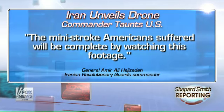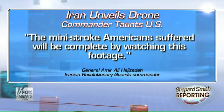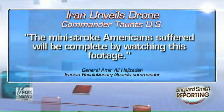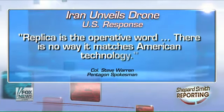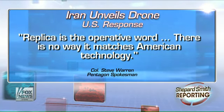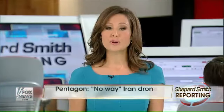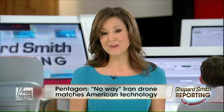Today the head of Iran's Revolutionary Guard poked fun at the U.S., saying, quote, 'the mini stroke Americans suffered will be complete by watching this footage.' A Pentagon spokesman dismissed Iran's claim, saying 'replica is the operative word and there is no way this matches American technology.' Iran says that it will build two to three more of these drones by the end of March and plans to mass produce them next year.